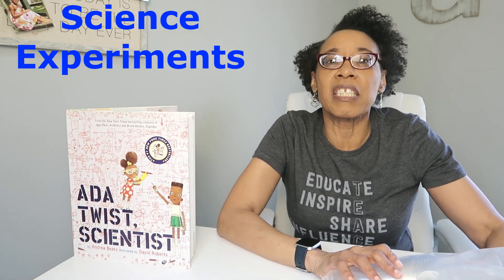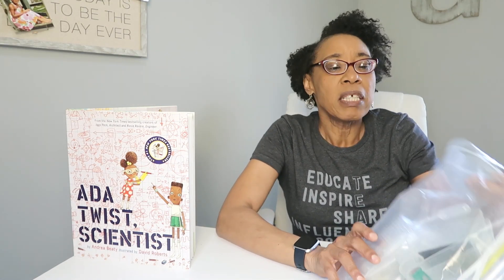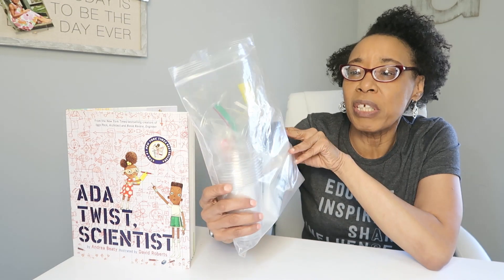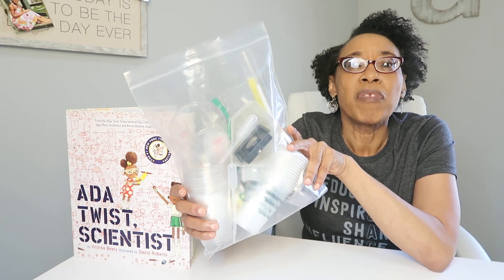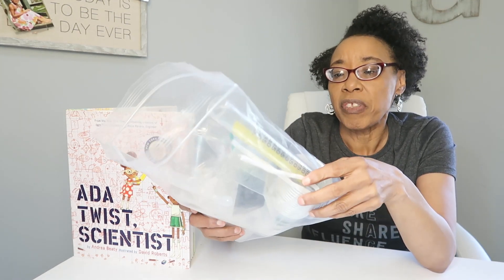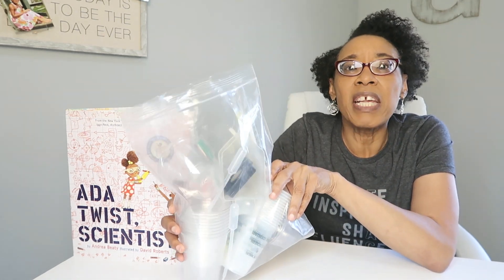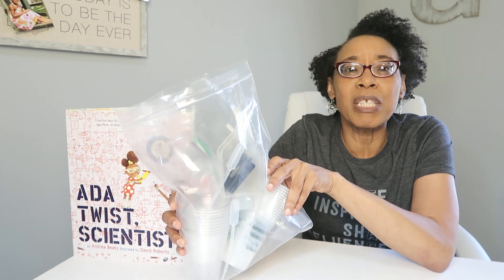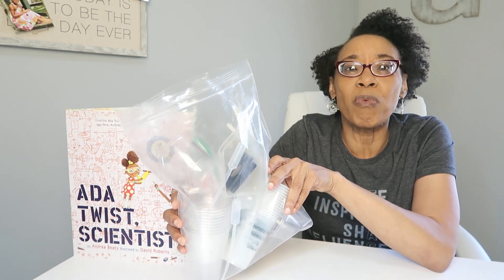You can encourage girls in STEM by providing fun, hands-on, engaging experiments. One simple way is to make them a science tool kit. It doesn't have to be expensive — just provide cups, a magnifying lens, a ruler, a measuring cup, some tweezers, a tape measure, straws, paper clips, toothpicks — basic materials they'll have on standby so they can conduct an experiment when ready.